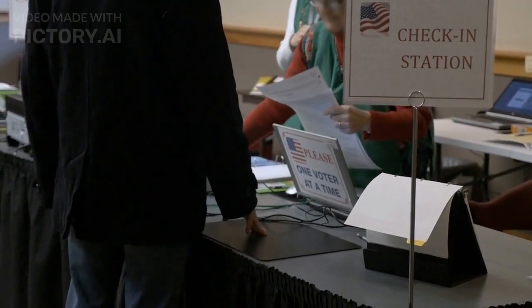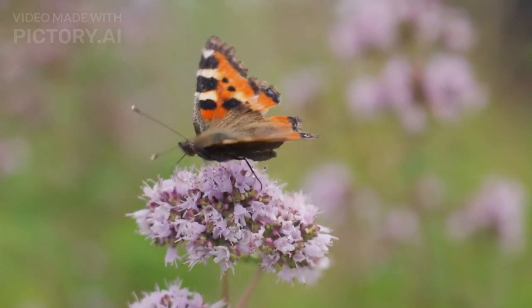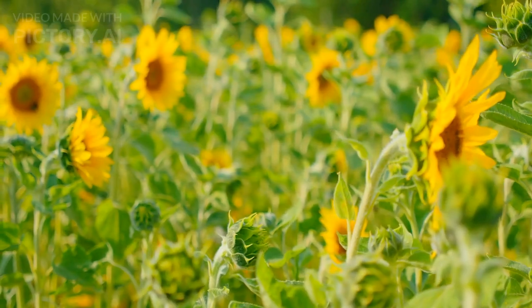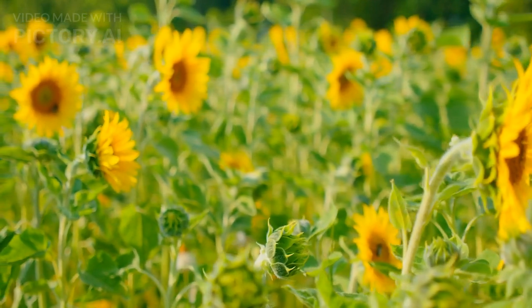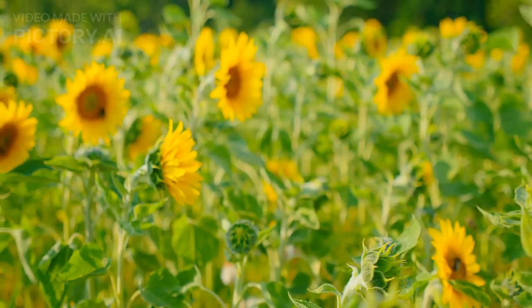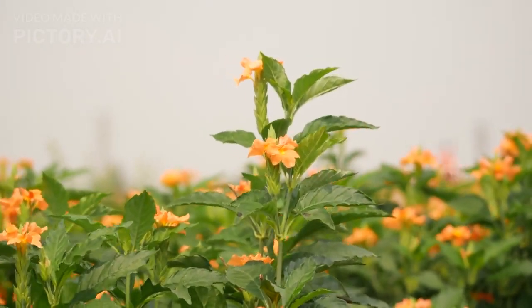Tip 5: Encourage pollinators. Invite pollinators like bees and butterflies to your garden by planting flowering herbs and native plants. These tiny creatures play a crucial role in pollination, which in turn boosts your garden's productivity. Plus, it's a joy to watch them flit around, adding life to your garden.